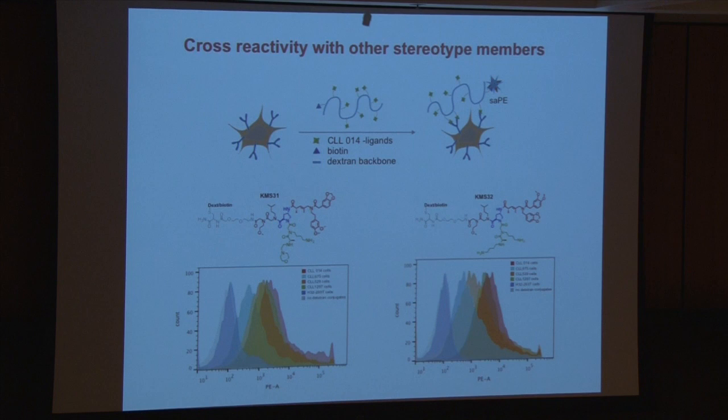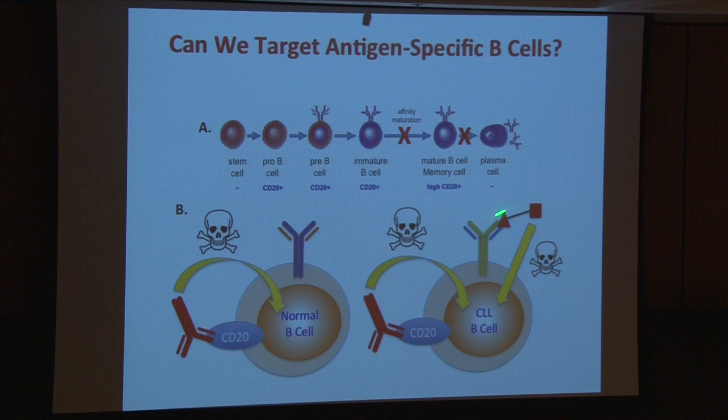Where we are with this project right now is asking whether we can use these molecules to deliver appropriate toxins and get selective killing of these cells, first in vitro and then in mouse models. We shall see. But I think we've done the hard part, which is developing magic bullets.